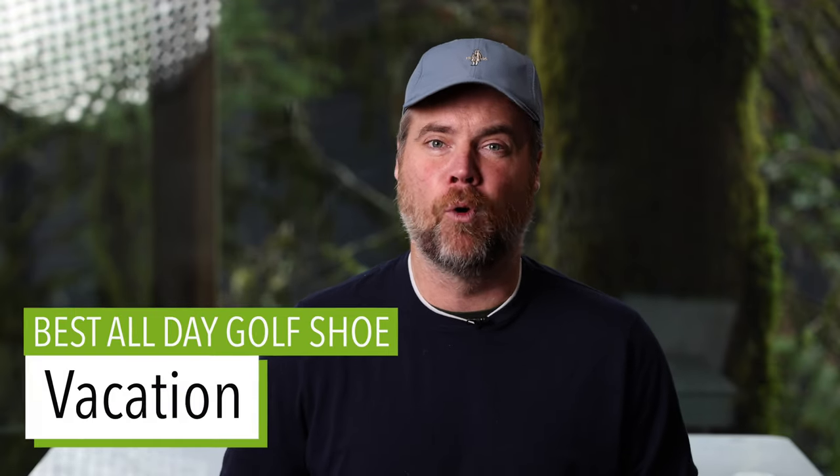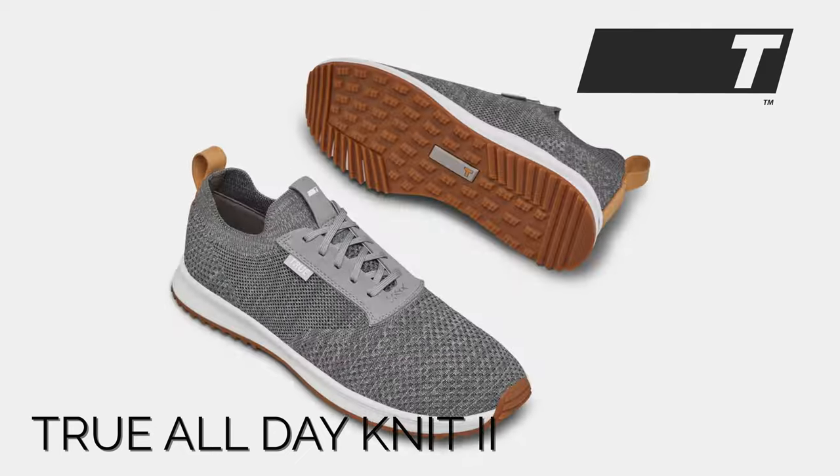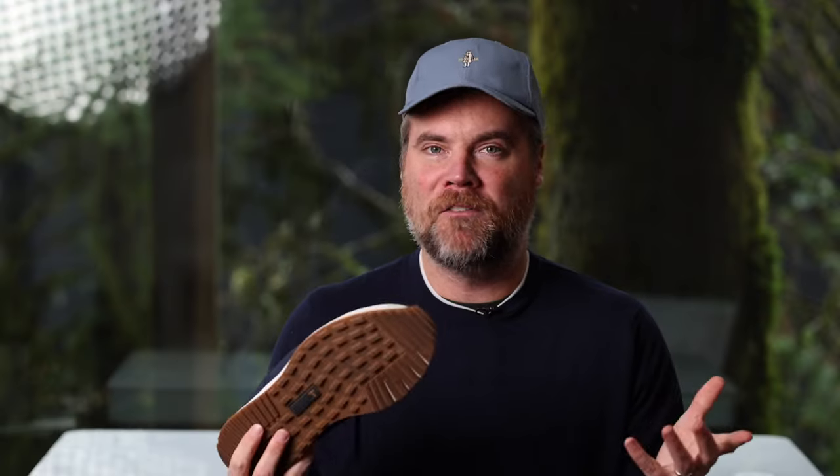The first recommendation is the best all-day shoe for vacation, and that is the True Lynxwear All Day Knit 2 — not the three, the two. I love this shoe for a number of reasons. All the colorways look really good, and it's incredibly light, so if you don't want to wear them on the plane, they're super easy to pack down and won't take up much weight in your suitcase. They're perfect for the beach or walking around town, comfortable without socks, and a great summer shoe. The reason I call them best for vacation is that if you're only playing one round of resort golf in a cart, these are going to be just fine. The downside: they're not waterproof and are probably the least stable of all the shoes on this list, so this is not a shoe for day-in, day-out use — they'll be more comfortable if you're riding in a cart.